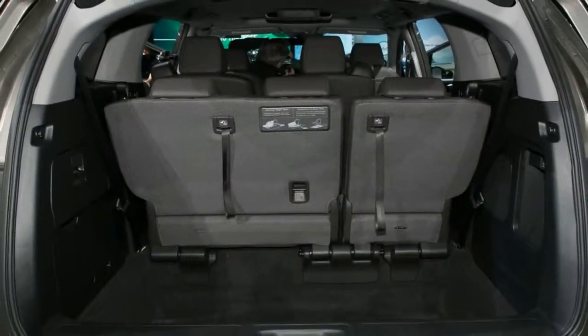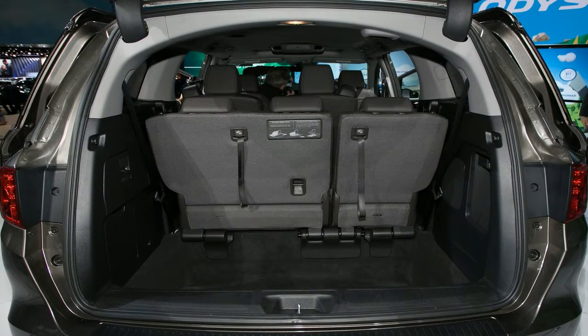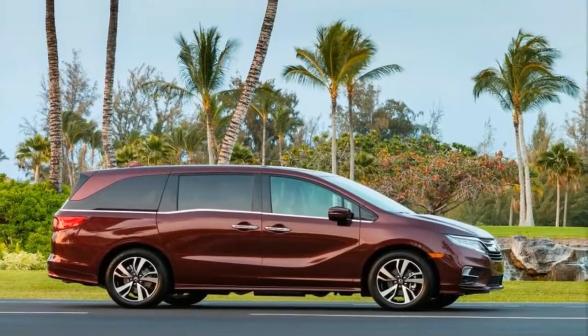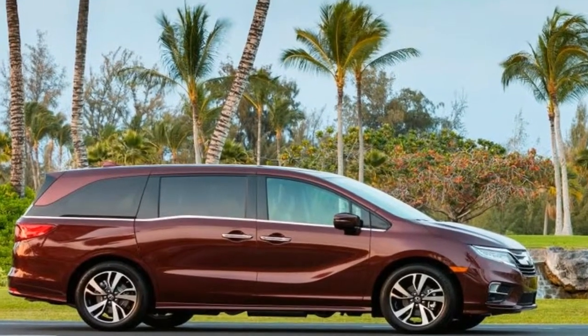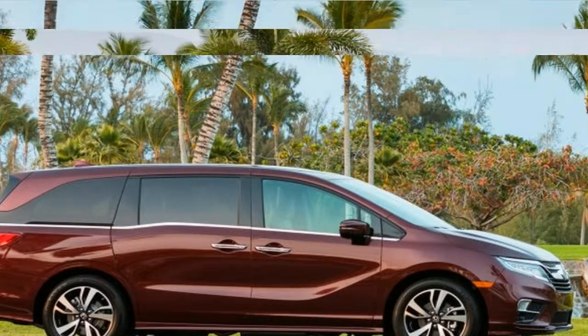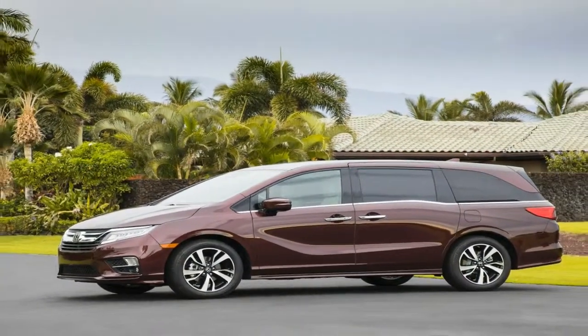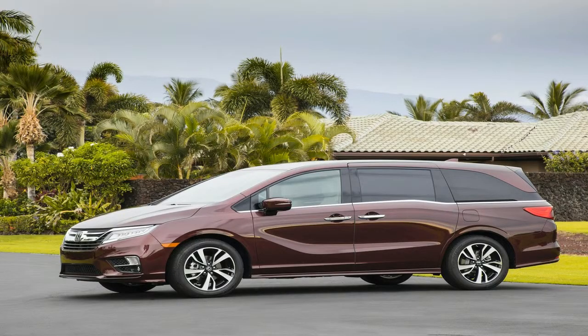The baby gear piles up faster than you'd think. Pack the car for a trip with two or three small kids and suddenly three-row SUVs start to make some sense. What some consumers have always known is that minivans, such as the new 2018 Honda Odyssey, are more practical and spacious alternatives to similar crossovers.